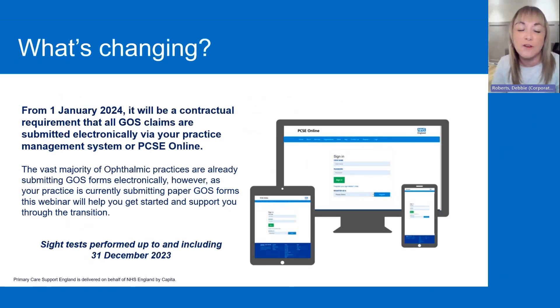So what's changing? From January 2024, it will be a contractual requirement that all GOS claims are submitted through PCSE online or a practice management system. That basically covers all sight tests performed up to and including the 31st of December this year. So anything from January 2024, we won't be able to accept in a paper form.